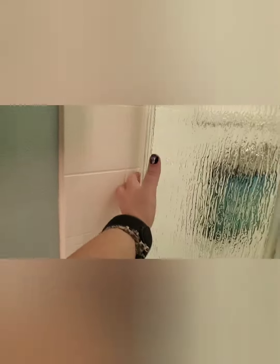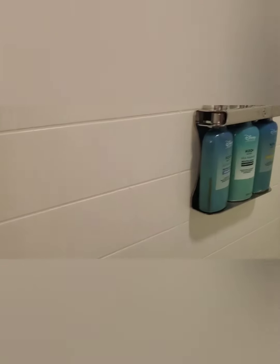Our toiletries. This has a sliding door as well with a full mirror.